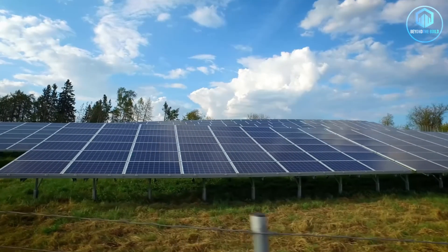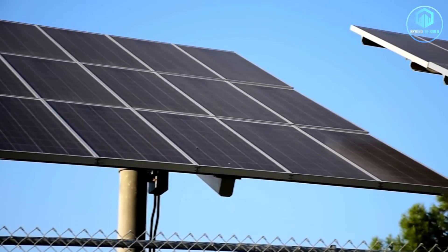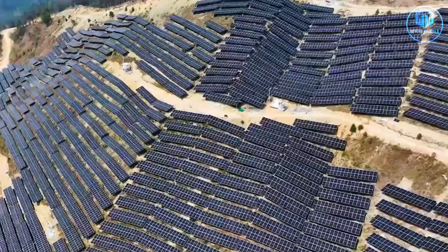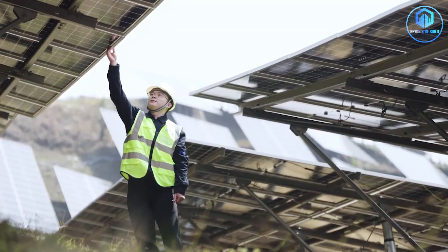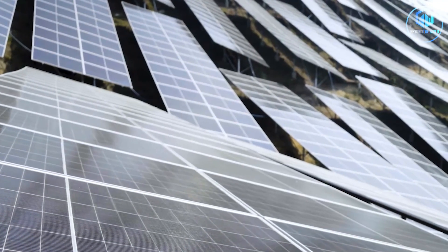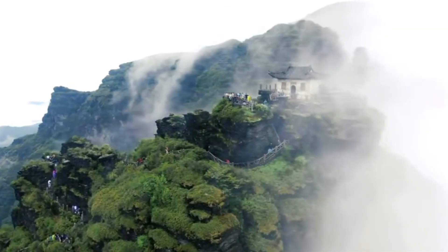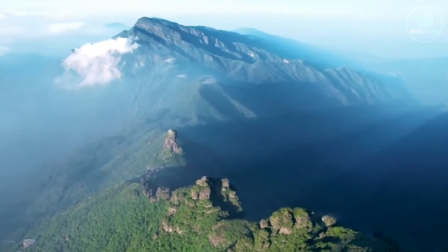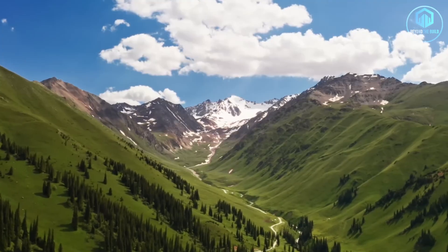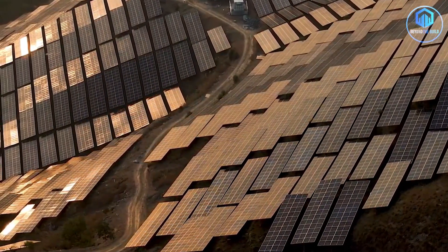Traditional solar farms are designed for deserts and plains — panels sit on fixed mounts or tracking systems that follow the sun. Simple, efficient. Guizhou threw that playbook out the window. The panels here are mounted on custom-designed structures that grip mountainsides like giant metal spiders, anchored into bedrock using deep drilling techniques borrowed from bridge construction. The mounts are flexible — they can tilt and adjust to capture sunlight at different angles throughout the day, compensating for the irregular terrain. Instead of fighting the mountains, engineers used them. Mountains in Guizhou run east-west, meaning southern slopes get decent sun exposure even on cloudy days. The team concentrated panel density on south-facing slopes and used northern slopes for support infrastructure: maintenance roads, inverter stations, and battery storage facilities.